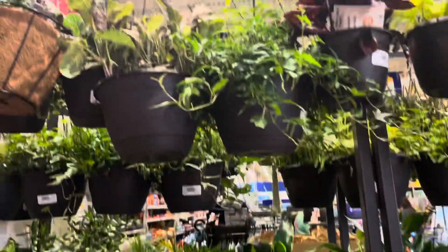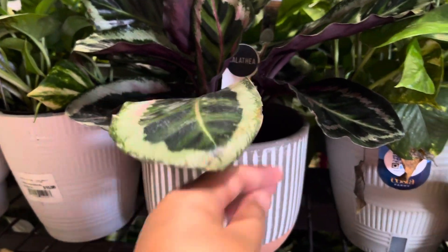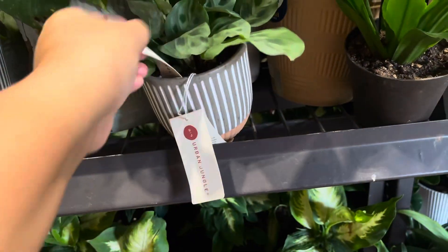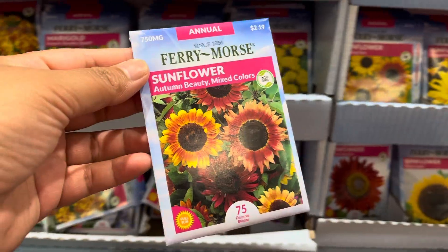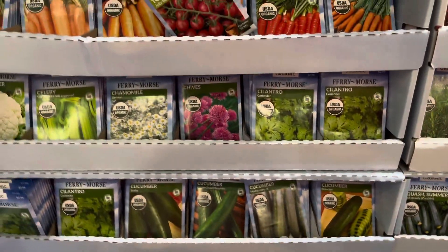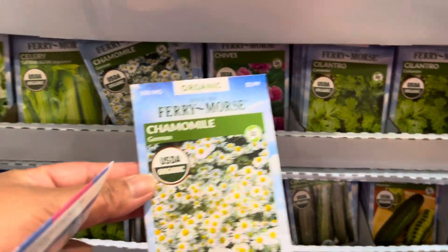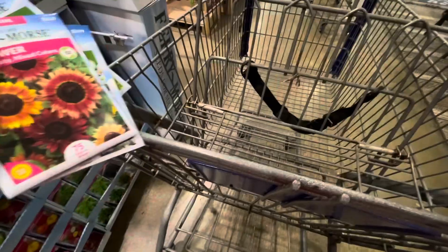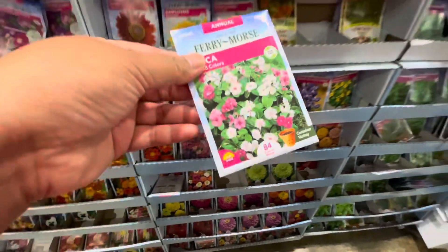They have a lot of indoor plants as well, but so far nothing has caught my eye — there's nothing I can't live without, so I'll pass on that. Maybe next time when I have a place to put them, but right now I don't have a spot. So let's just go get some seeds. I grabbed some sunflowers, chamomile, and also peppermint.